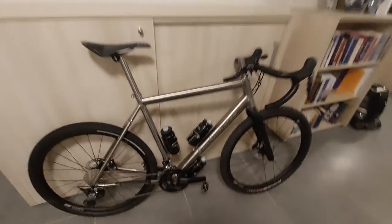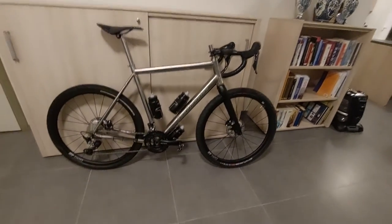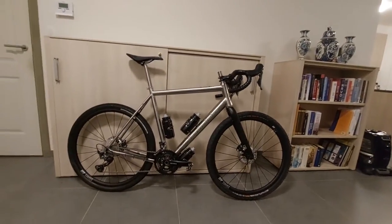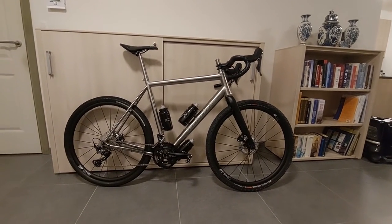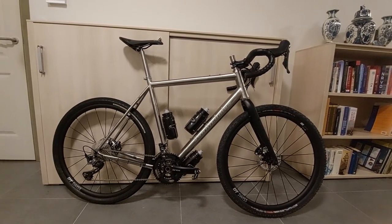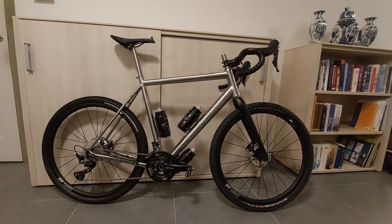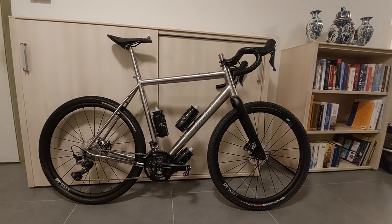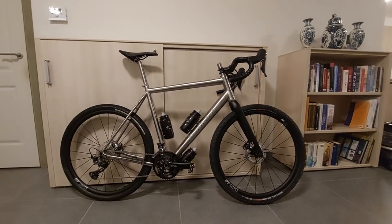This is my Van Nikolaas Rotec size 57 with the 650b option and the GRX 810 groupset. I will be doing many rides with this bike during the season, but I will spend almost two months in New Zealand at the end of this year with this bike. Stay tuned to this channel to see more about what this incredible setup can do. Thanks for watching. Peace out.